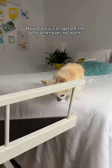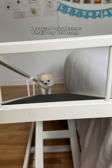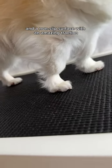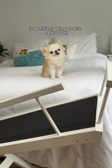Now Cedric can get off the bed whenever he wants, and do it safely and securely, because Dogoramp Small Dog Bedramp has safety railings that keep him from taking shortcuts off the ramp, and a non-slip surface with amazing traction. Dogoramp Small Dog Bedramp is definitely Tiny Cedric approved.